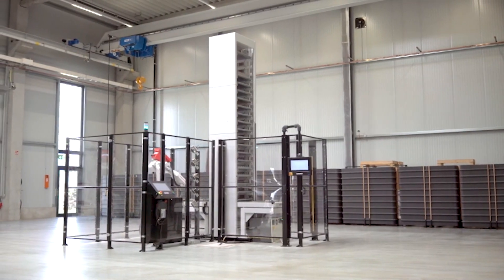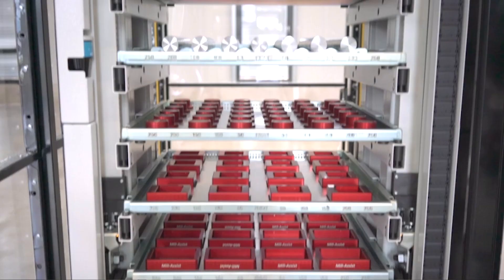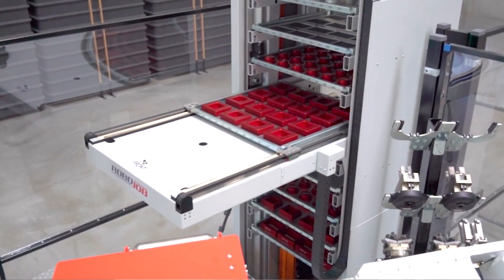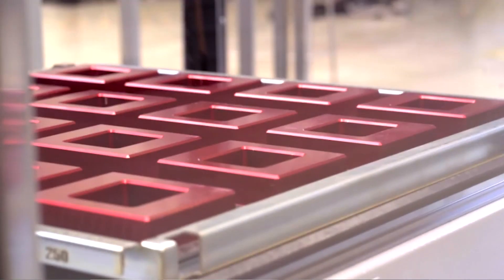Not only is it automating the components, but you can also automate the setups of the machine tool — it enables you to do that too. And that's what I mean by a scheduler. You tell the system what you've got on each level of the tower and then you correlate that to the machine tool program.